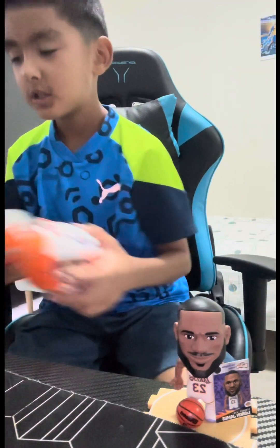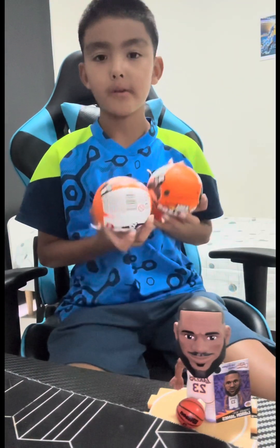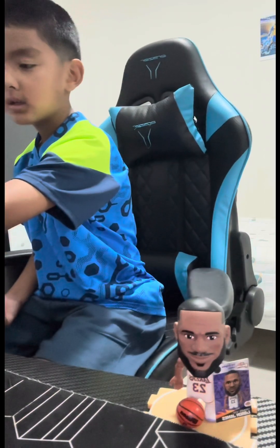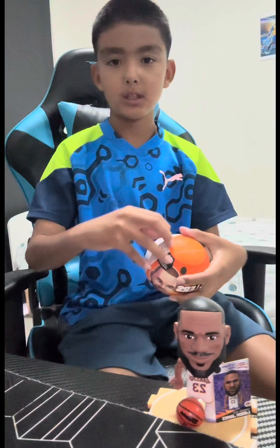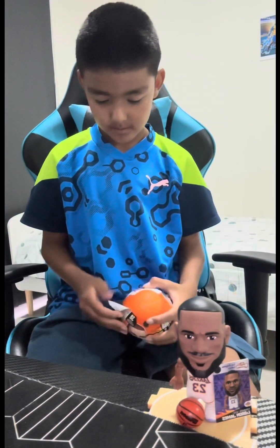Hi guys, welcome back to my channel. Today we are going to open some NBA basketball zero surprise packs. We're going to start with Stephen Curry and the guy who looks like from Tyson, and we have LeBron.